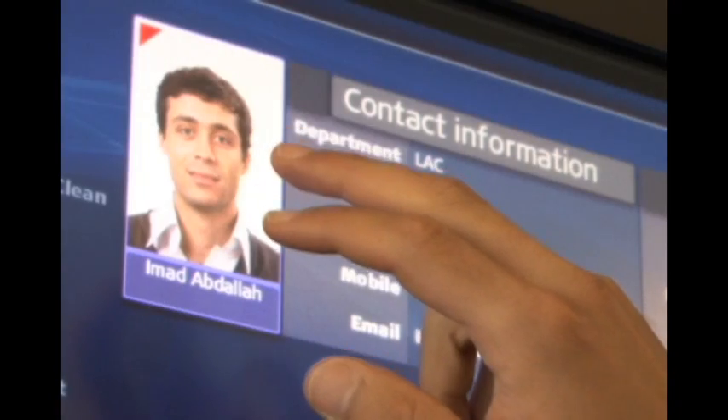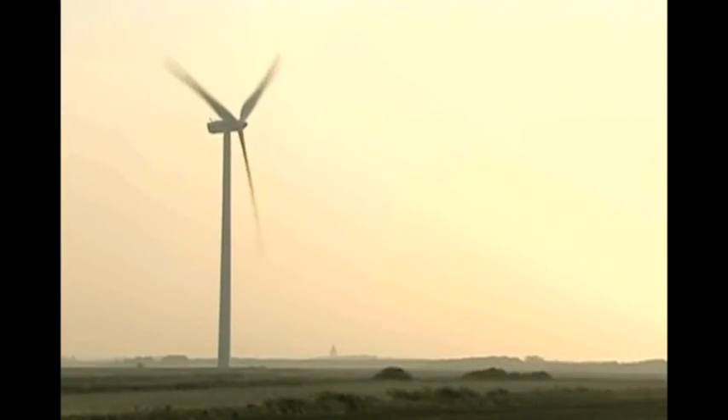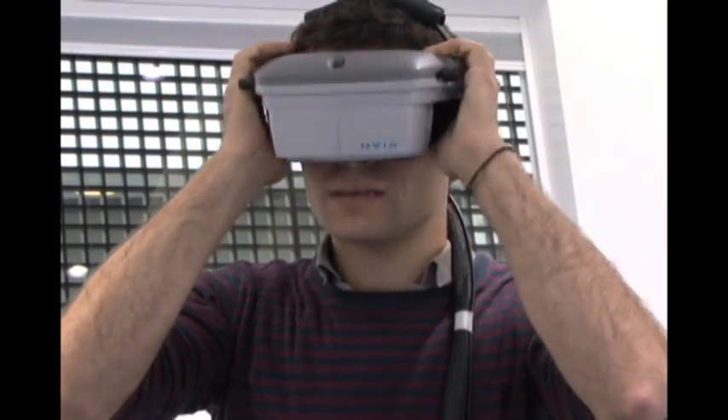My name is Imad Abdelha, I'm the Bernice Canadian. I work in the Loads, Aerodynamics and Controls group in Denmark. On a normal day I would do power curve calculations, aerodynamic testing of blades in the field, and more recently I've been doing structural dynamics calculations of wind turbine components. Wind turbines is a very complicated system, so it's a learning on a daily basis.